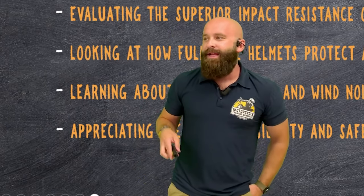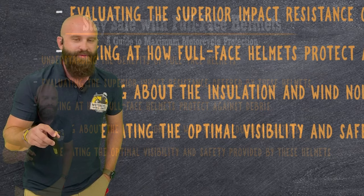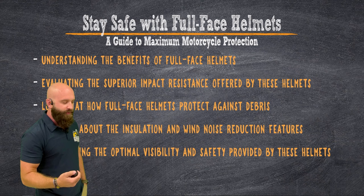Today we're going to be focusing on full-face helmets, and then we're going to get into the after-action reviews and everything like that. But first and foremost, these are the five things we're going to be covering: understanding the benefits of full-face helmets.